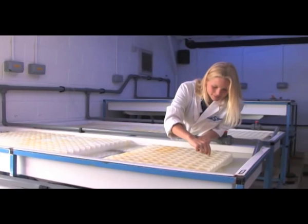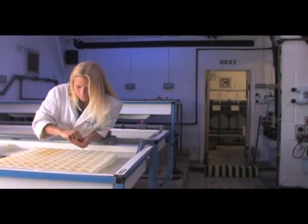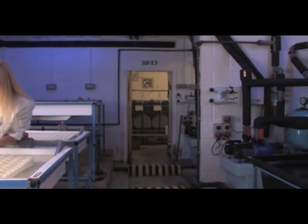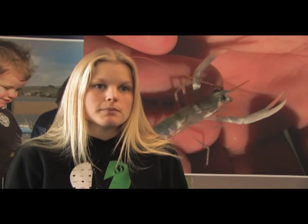I've been at the hatchery for six years now. The last three years have been spent doing research as part of a PhD project. I've been researching the use of probiotics and prebiotics in aspects of lobster culture, from the egg stages all the way through to the juvenile stages when we release them.